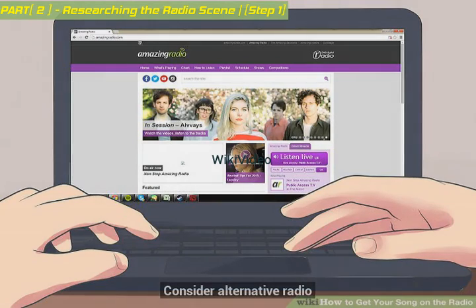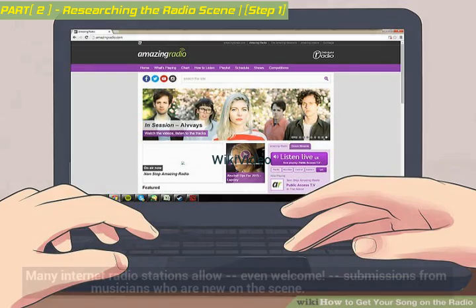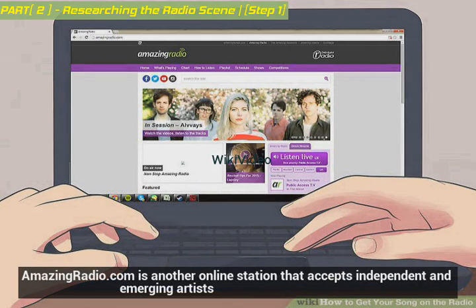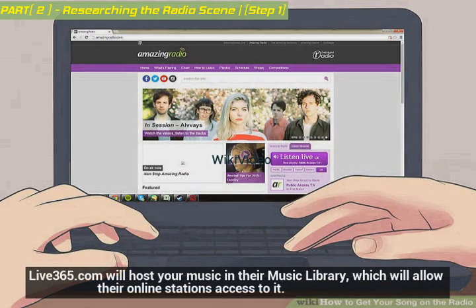Consider alternative radio. Internet radio is still broadcast radio's younger cousin, but it's another venue for emerging artists. Many internet radio stations allow — even welcome — submissions from musicians who are new on the scene. Pandora allows direct submissions. AmazingRadio.com is another online station that accepts independent and emerging artists. Live365.com will host your music in their music library, which will allow their online stations access to it.